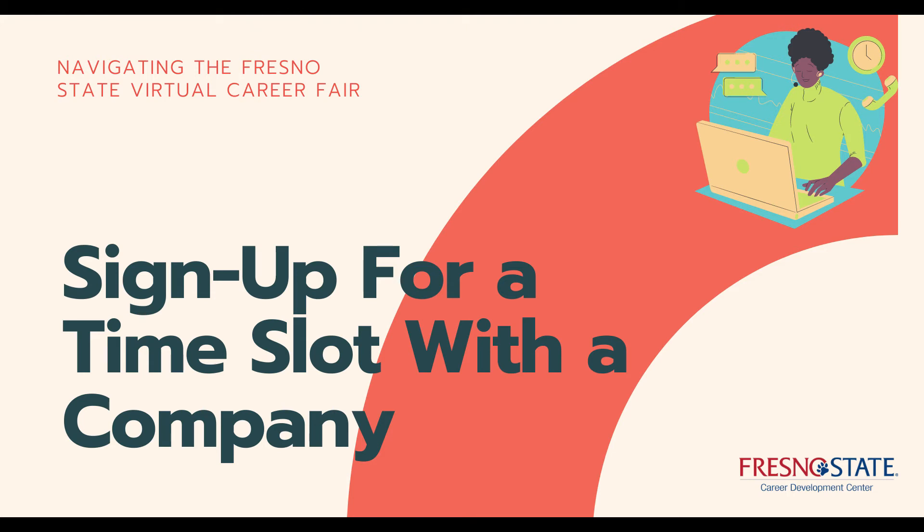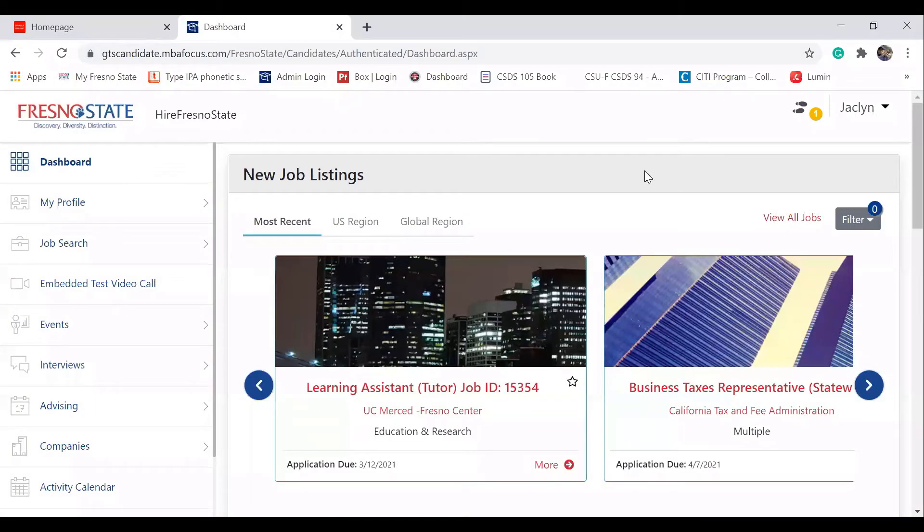This video will show you how to sign up for a time slot with a company. To get started, make sure you go to your My Hire Fresno State website.